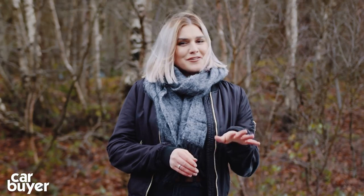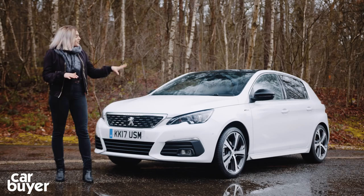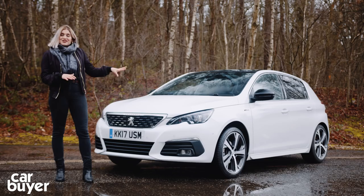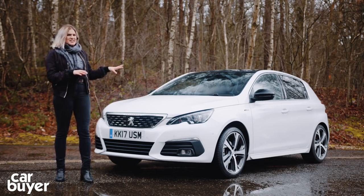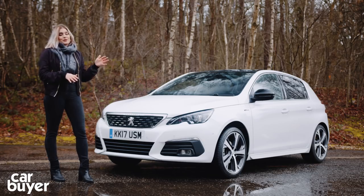Cast your mind back to the mid-2000s and you'll probably remember a time where recommending a hatchback made by Peugeot was probably not a sentence you could say without setting off a lie detector. Thankfully, the very capable second-generation Peugeot 308 that came on the scene in 2014 has totally changed all of that. And this, the brand new version for 2018, is a facelift that could hardly be described as drastic. So let me take you through what's new.